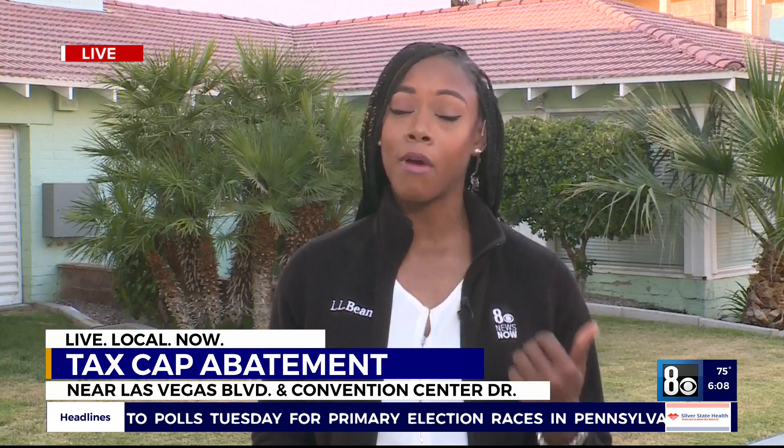Good morning. Hopefully you've received that tax cap abatement card in the mail. It can sometimes catch people off guard, but you need to return it as quickly as possible to let the county know if the current property is your primary residence, a rental, or maybe something else.